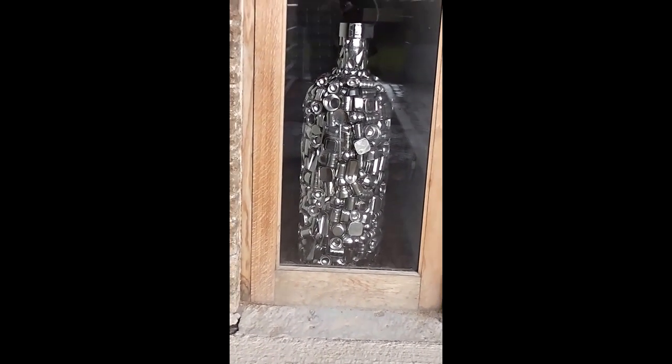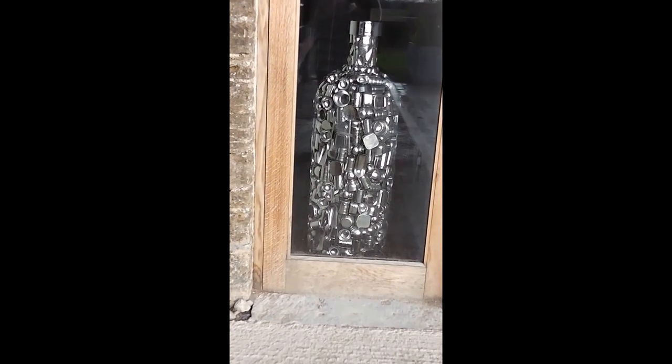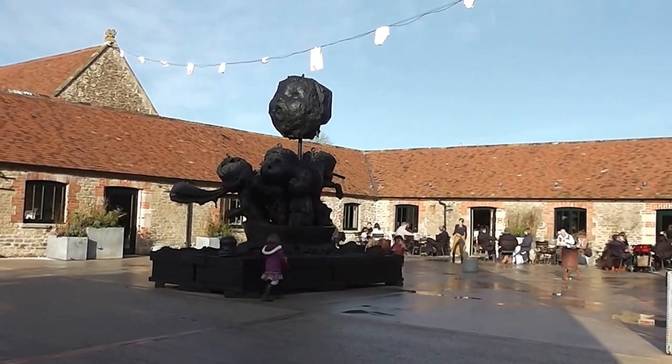And it's a bottle made out of tins and stainless steel bits and bobs. It's a good idea, isn't it? So this is a permanent sculpture here.